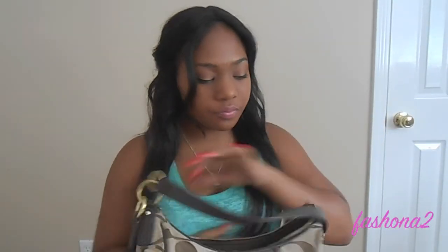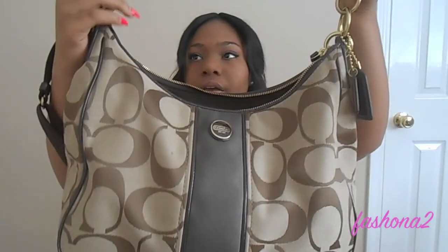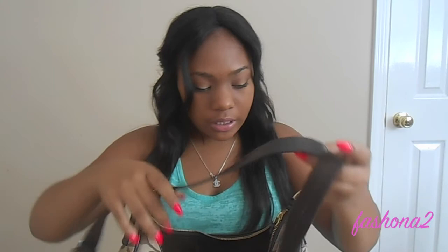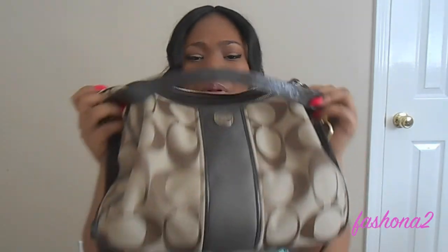Hey guys, welcome back to my channel! In this video we're going to be doing an updated what's in my bag. I'm currently carrying this huge Coach bag — it's a crossbody and my mom just randomly bought it for me online and I love it.